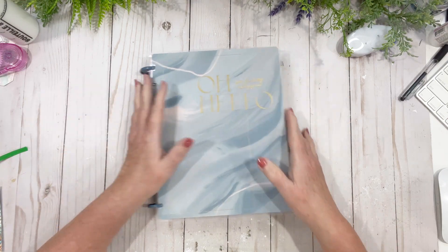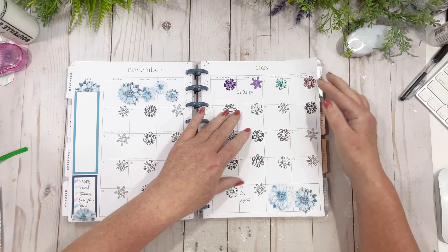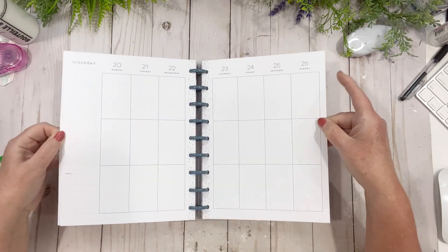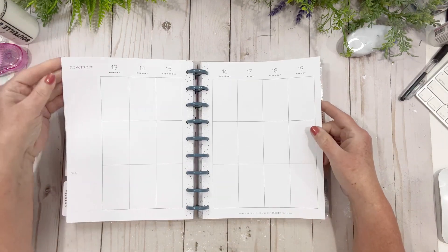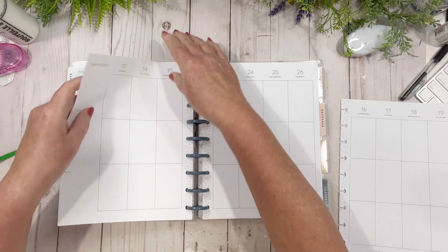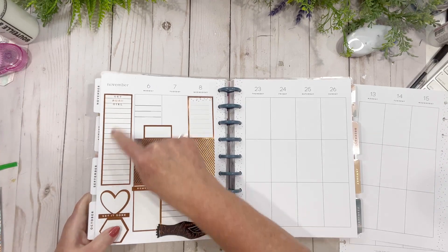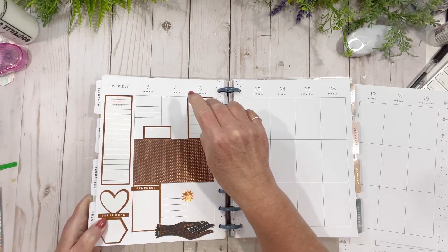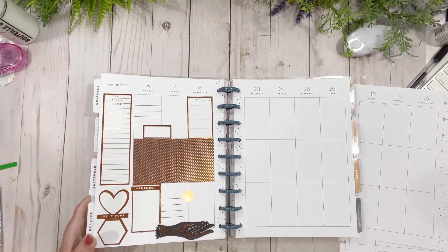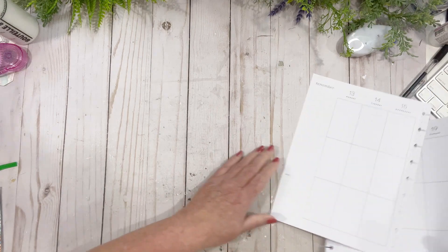It was so much fun using that stuff, and before I go and put it away I want to make sure I'm utilizing it. I want to do the 13th to the 19th using the junk journal box kit again. Someone also asked me about this Happy Planner sticker book — I haven't forgotten, I'll pull that out and answer that.